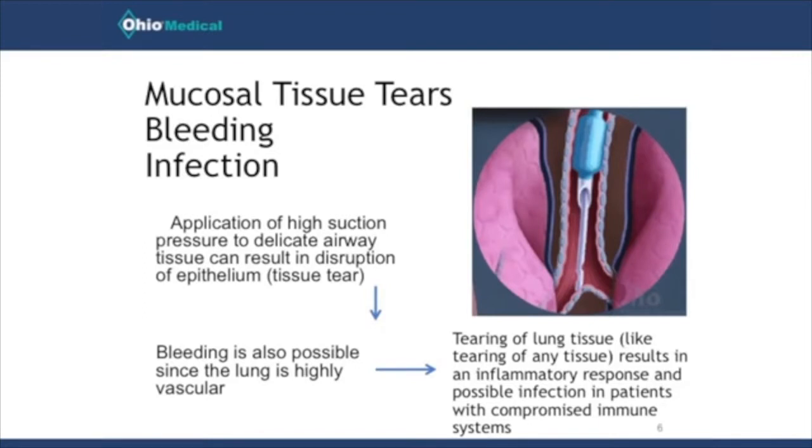When you apply suction and remove the catheter, it can cause a disruption or tear in that tissue. When that happens, it can cause bleeding and initiate the inflammatory process in that area. Many patients in the ICU on mechanical ventilators are already susceptible to infection and at risk of developing complications that will increase their length of stay and their chance of morbidity and mortality. So whenever we do that, we are increasing those risks and should try to avoid it if at all possible.